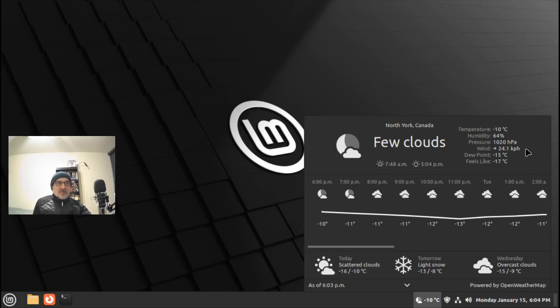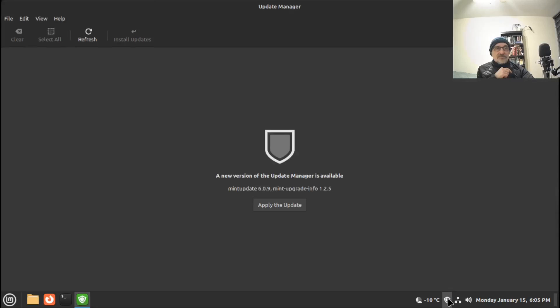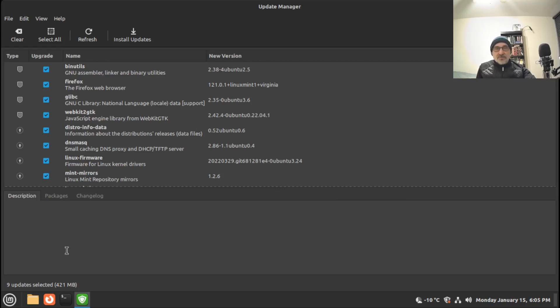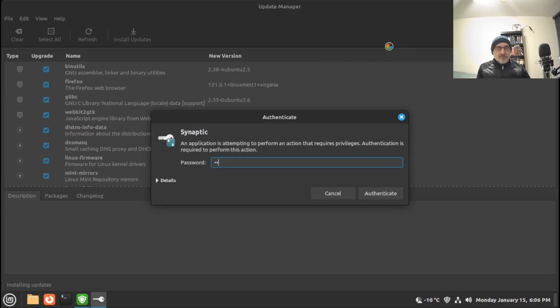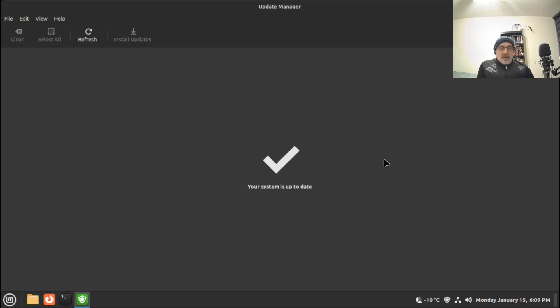The winds are 24 kilometers from the west and it feels like minus 17. I'm going to click on the update icon and refresh it to see if there are any regular updates to do — and there are. There's a new version of the update manager available, so I'll click 'Apply the update,' put my password in, and there are nine updates to do. Applying those updates now. The system is up to date and I don't have to reboot — Linux Mint tells you if you need to reboot.